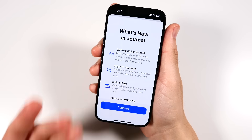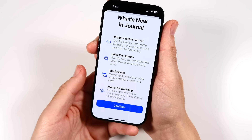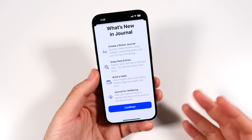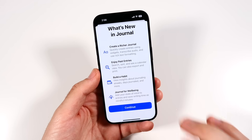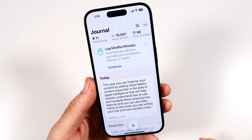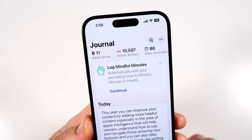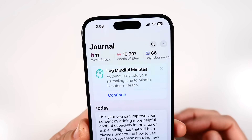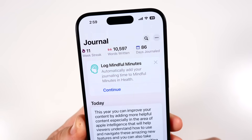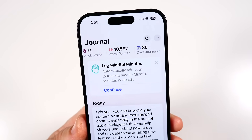Apple Journal, which was a new feature last year, now has the ability to search your journal entries — really nice. There's also a 'State of Mind' feature where you can log your emotional state when writing entries, which is helpful if you're journaling for mental health. I personally have an 11-week journaling streak, 10,000 words written, and 86 journal days — and the new search bar lets you find specific entries quickly.